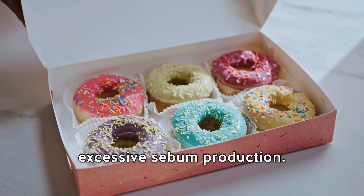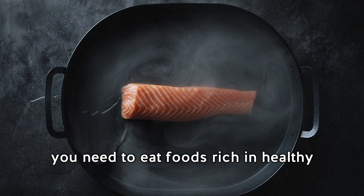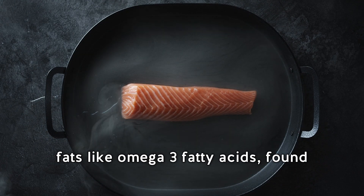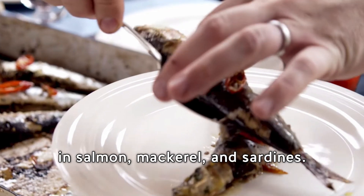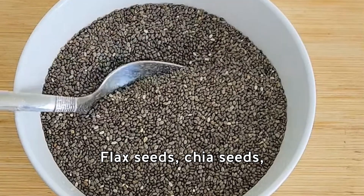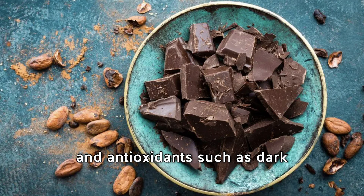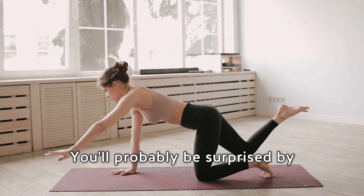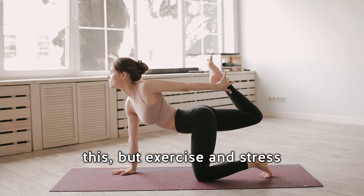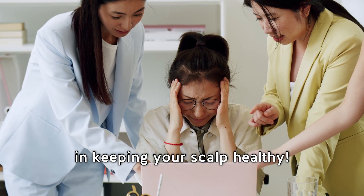When it comes to diet and lifestyle, making smart choices can make a big difference. Diets high in unhealthy fats and refined sugars can cause excessive sebum production. To maintain balanced sebum levels, eat foods rich in healthy fats like omega-3 fatty acids — found in salmon, mackerel, sardines, flaxseeds, and chia seeds — as well as vitamins A, C, E, zinc, probiotics, and antioxidants such as dark chocolate, strawberries, and kale.